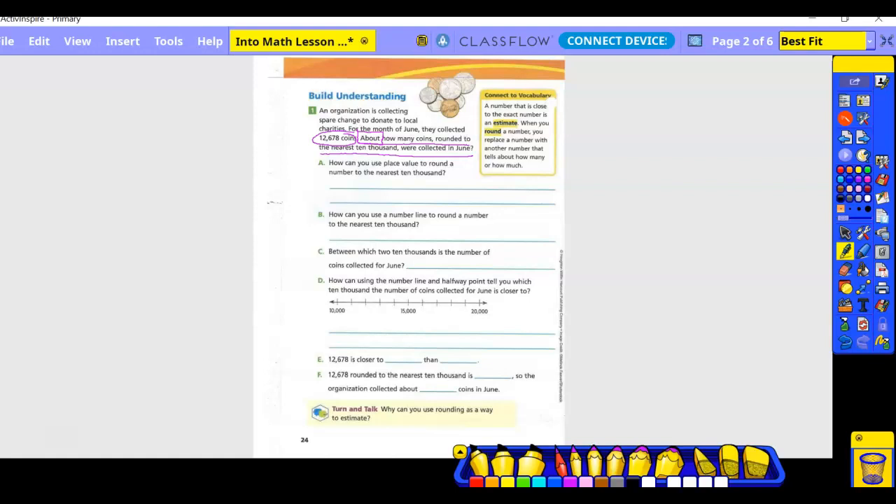Letter A: how can you use place value to round a number to the nearest 10,000? We're going to write our number 12,678. What number is in the 10,000 spot? The one. I'm going to circle the one and underline the two. Is that one going to stay the same or become a two? It's going to stay one because it stays the same as long as the number after it is four or lower — it goes up one if the number after it is five or higher. In this case the number after it is a two, which is four or lower, so it stays as a one. So 10,000 is what we're going to round it to.